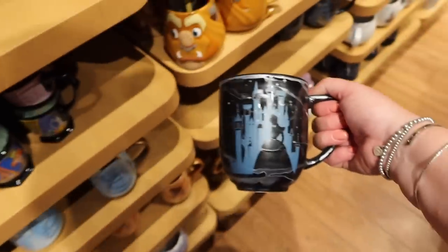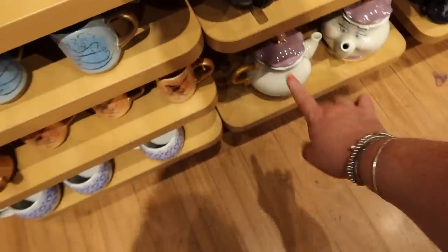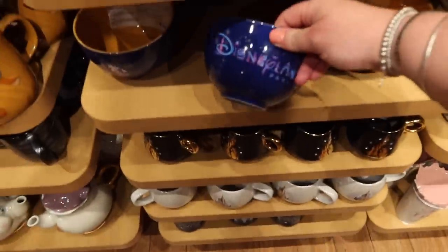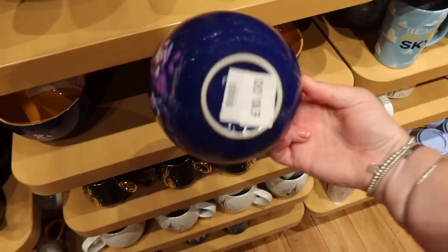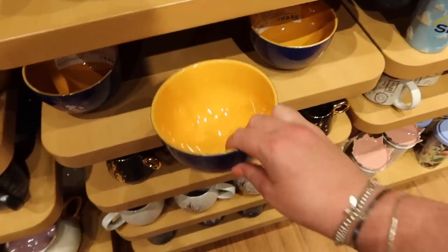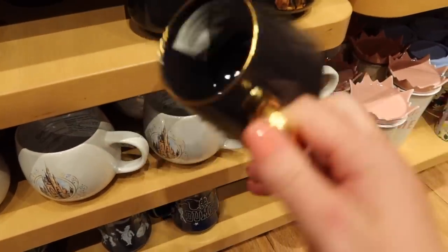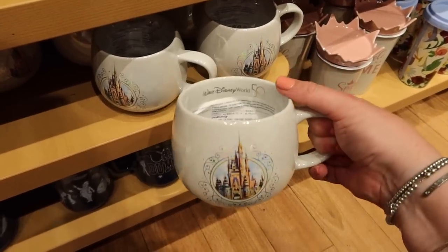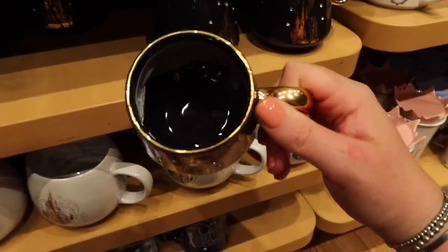That looks new as well - it's a Cinderella one. And we've got Mrs. Potts down there. Oh, they have the 50th anniversary ones, and - hang on - Disneyland Paris 30th! Oh my god I didn't even see that in Disney, you know. How wild! £10. I quite like that. We've also got this Tinker Bell one, which is an odd size - that is Disneyland Paris 30th anniversary. And this one is Walt Disney World 50th. This little Tink one would be good for a coffee - it's £18.